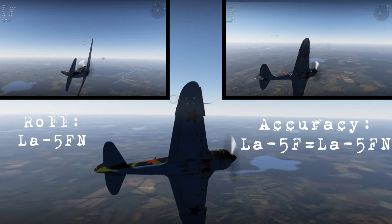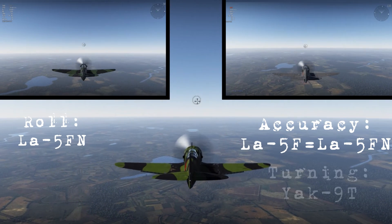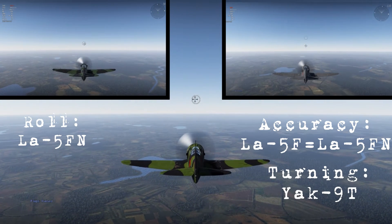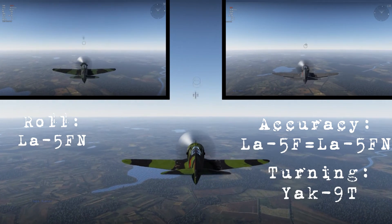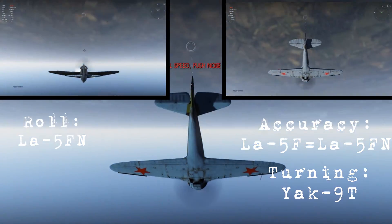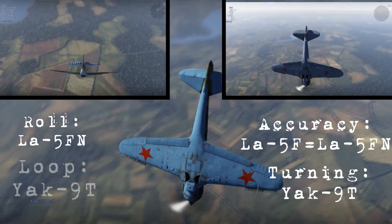The Yaks feel more controllable and forgiving when going into an extended turn — this is one thing I've always loved about the Yaks, and it keeps me coming back to them. Moving into the final maneuver, the loop, the evidence shows that the Yak has a better loop time than the other two planes. It feels more stable when going into loops and turns, just making it a better plane for maneuvering in this fashion. So let's go ahead and move into my conclusion.